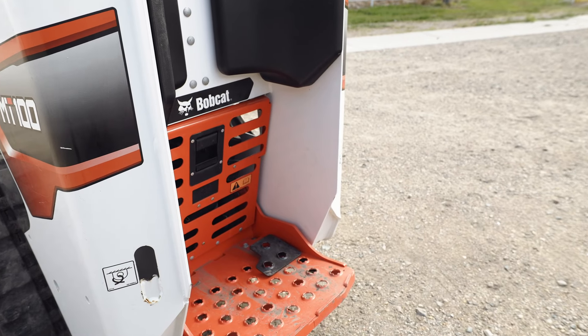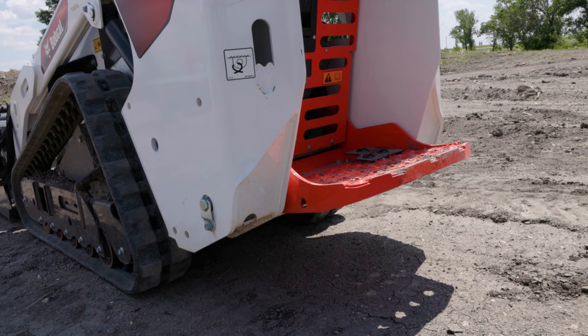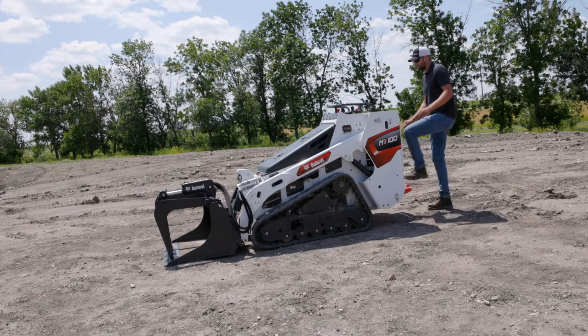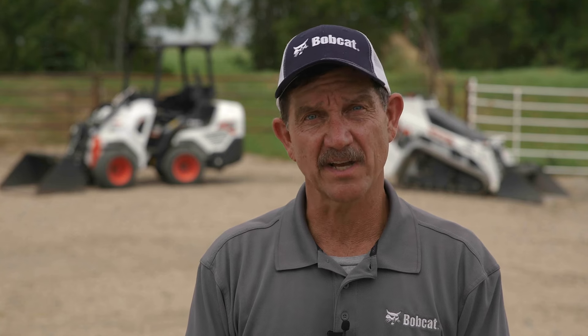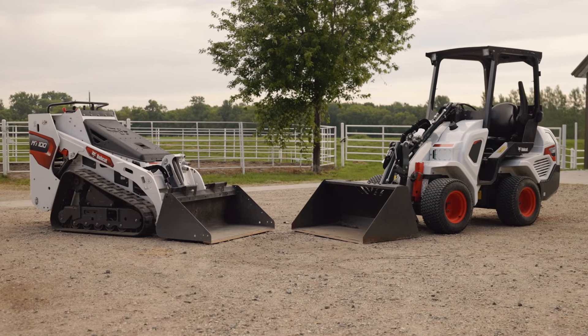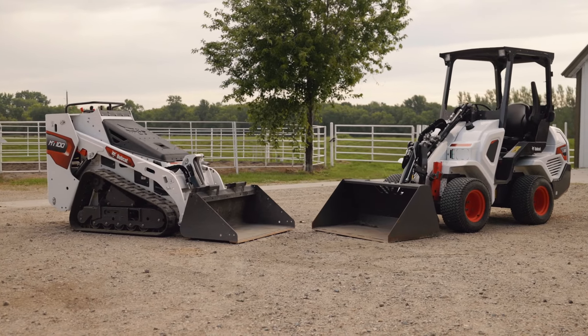With its simple ride-on platform, it's easy to switch from moving materials or attachment operation to using manual tools or doing other jobs off the machine. Another benefit of the mini track loader is its excellent visibility, which provides a wide view to the work area. Both the mini track loader and small articulated loader weigh in at under 4,000 pounds, which makes either of these models great if trailering and weight concerns affect your decision.